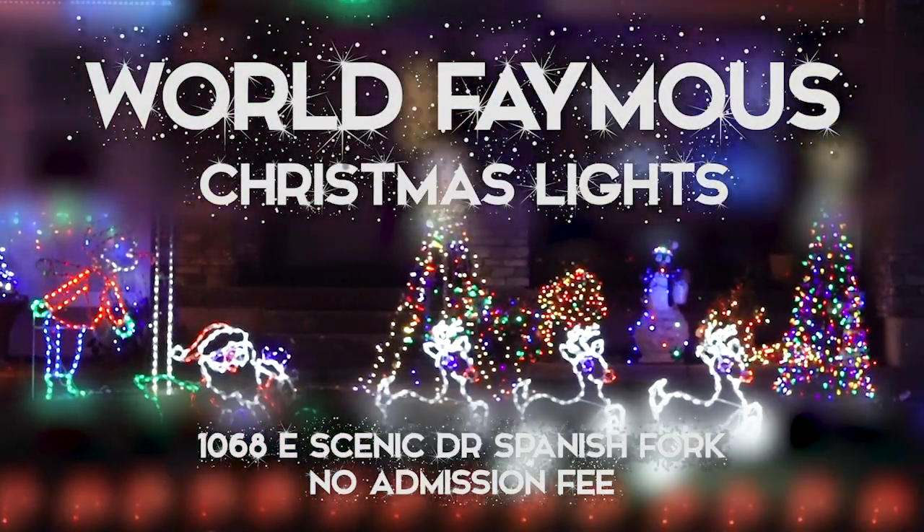Just come drive on by at 10608 Scenic Drive. We love to have people drive by, stop, take pictures, get out of their car, and engage. If you see somebody outside walking out of the house, don't be nervous — we know people are here to look at the lights, that's why we do it. We want to talk to people, see what they think. I love hearing what people have to say and engaging with everybody that comes by to enjoy it.